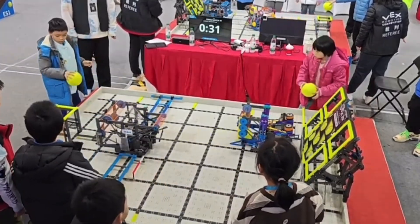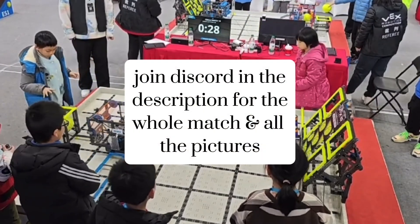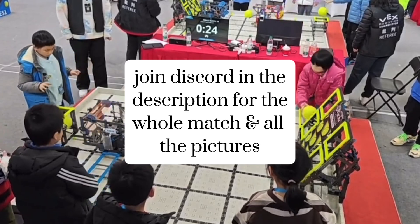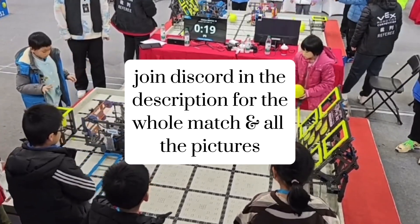If you want this match in full resolution and all the pictures shown in this video, join the Discord via the link below to have access. And that's going to be it for today — see y'all next time, bye bye.